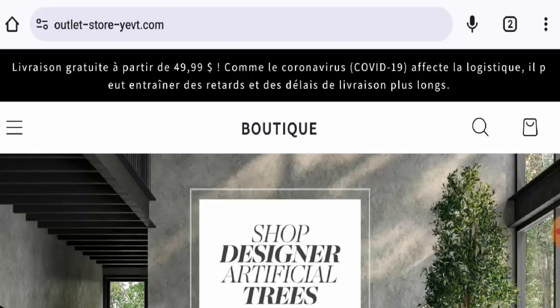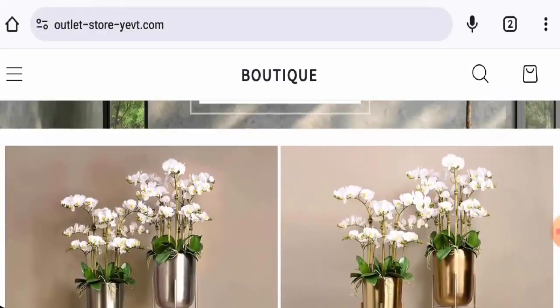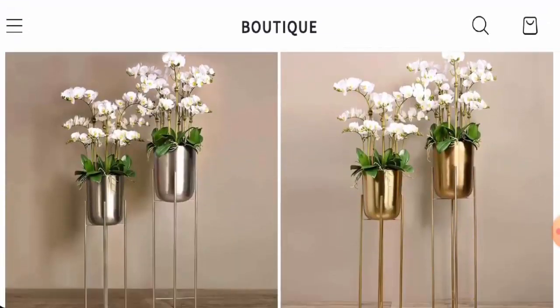People from the United States are very curious to know about this site, so we will inform you about the website's details and legitimacy. Kindly watch this video till the end. This is an e-commerce site which offers artificial orchid arrangements, but we have noticed that these same products are also available on other fake websites.